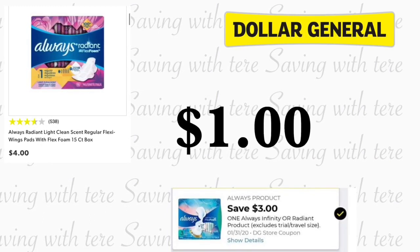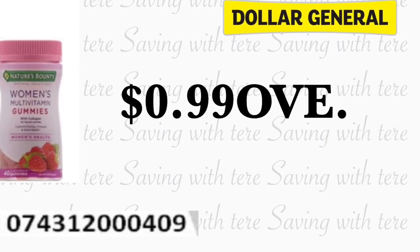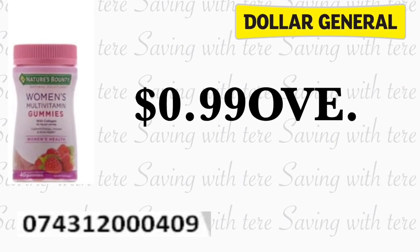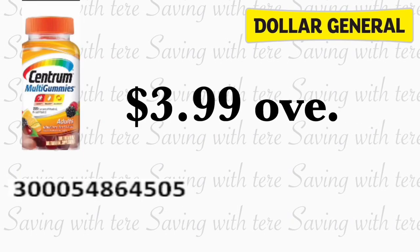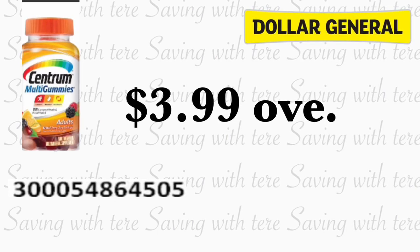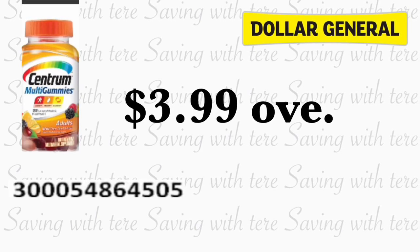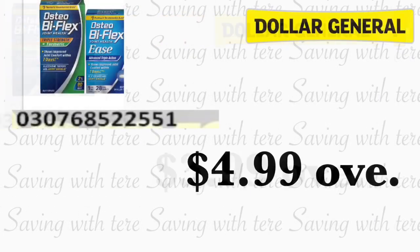These next products are some that are scanning for a penny — part of the new penny list starting today. Make sure to check the barcode. We have a dollar digital coupon making it for 99 cents overage. We also have Centrum vitamins for a penny, and there's a four dollar digital coupon for those, making it three dollars and 99 cents overage. That's a great product to find — if I were to find these, I would get paper products probably.